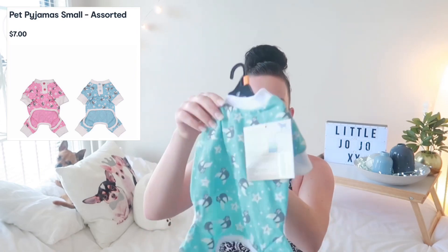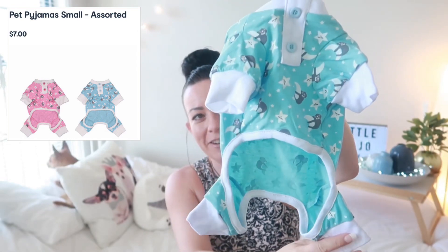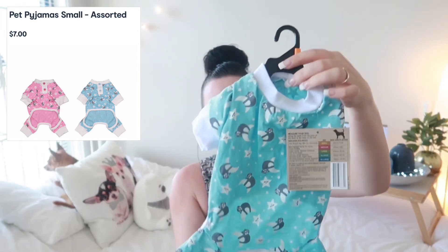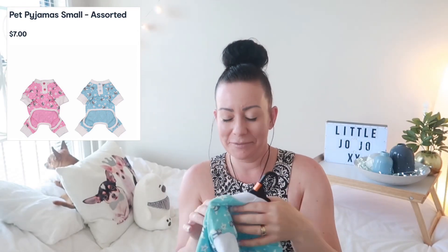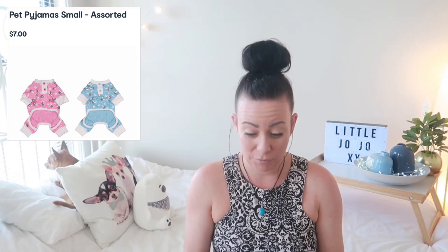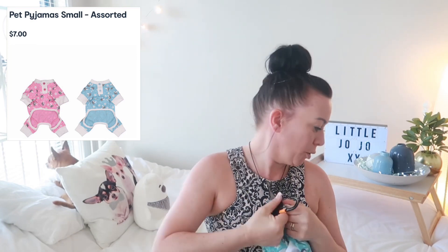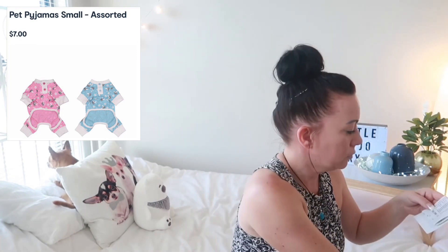And for my dog Baxter, I got some jammers — look at these, how cute are they! So we're gonna try them on him — he loves putting clothes on. These were $7.